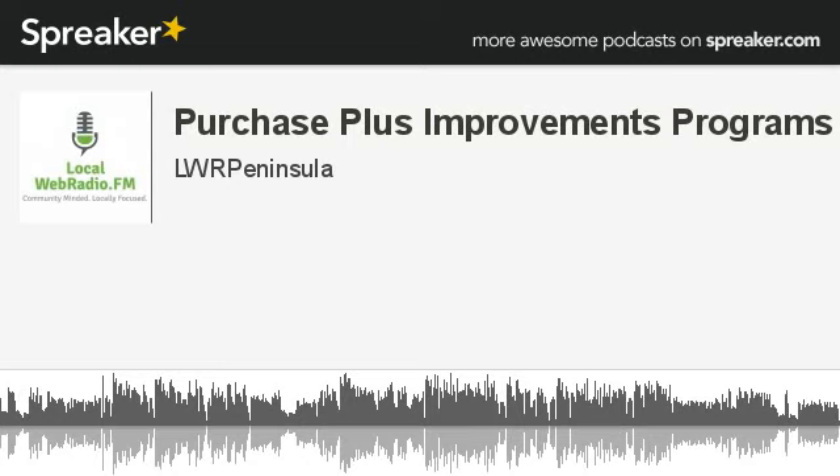Jared, it's great to have you back on the call again today. Why would a borrower participate in the Purchase Plus Improvement Program?